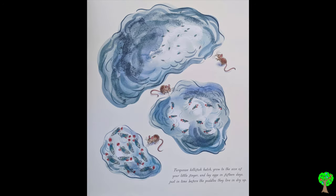Turquoise killifish hatch, grow to the size of your little finger, and lay eggs in 15 days, just in time before the puddles they live in dry up.